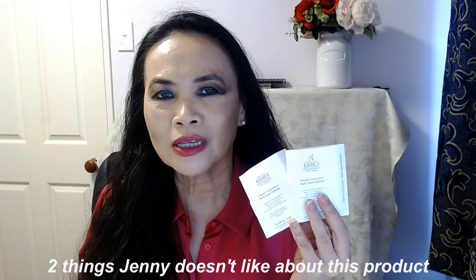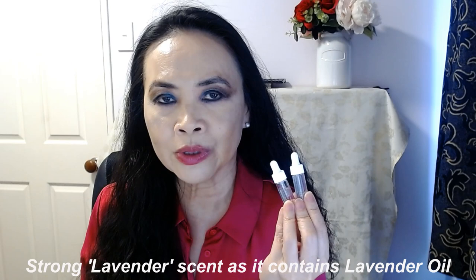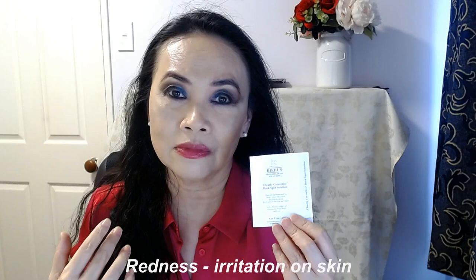I have been wanting to try this product for some time. So there are two things about this product that I didn't like. Number one is the very strong lavender scent — it does have lavender oil in it. So if you are somebody who is allergic to lavender scent, lavender oil, or lavender products, this may not be suitable for you. I do find the scent quite strong, and I noticed a little bit of redness straight away.